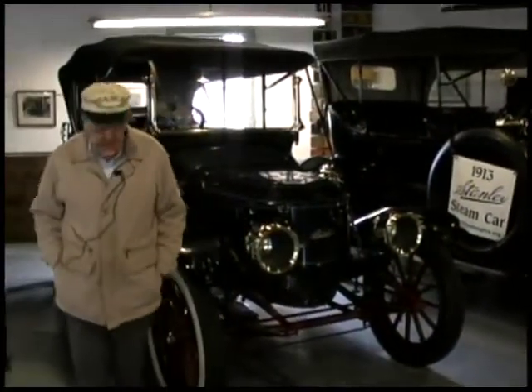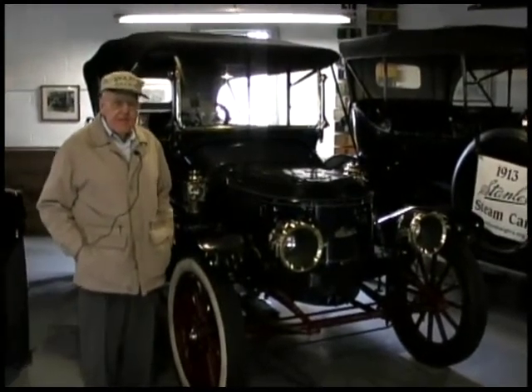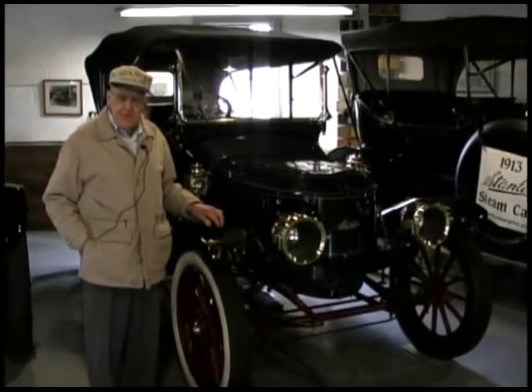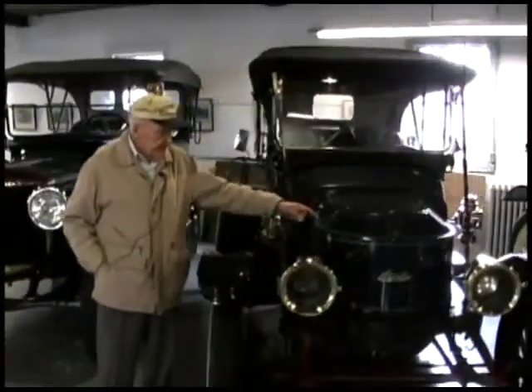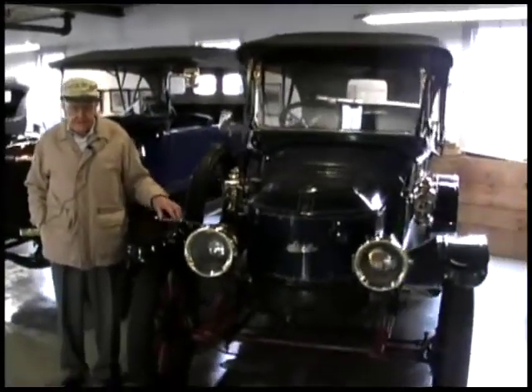As we move down, this is a 1914 10 horsepower, and the last of the 10 horsepower cars. After this year, they didn't build anything but 20 horsepower, and that's when the condenser came in and so forth. This is the last of the coffin nose, and the last of the small boilers and engines.